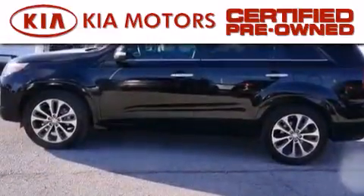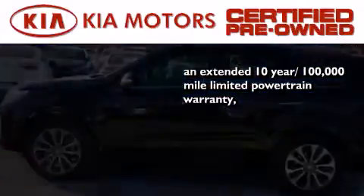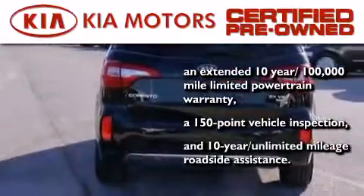With this certified pre-owned Kia you get an extended 10 year, 100,000 mile limited powertrain warranty, a 150 point vehicle inspection, and 10 year unlimited mileage roadside assistance.